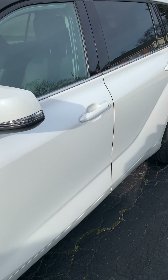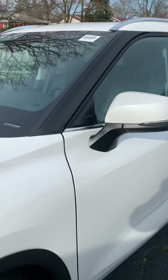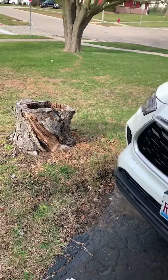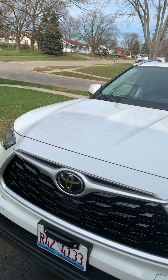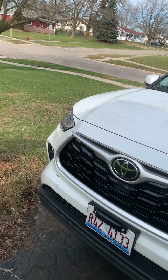All right YouTube, we'll talk to you later. This has been OutdoorGuy365 with another great video — the 2021 Toyota Highlander XLE all-wheel drive. We'll talk to you later, bye-bye.